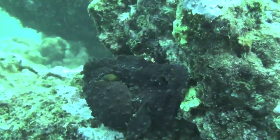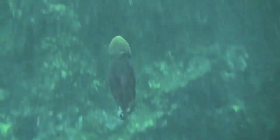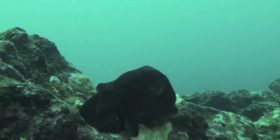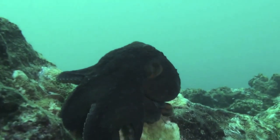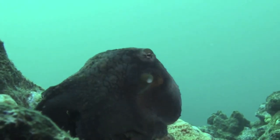The octopus has a sac in its head, and as it fills up with water, it pushes the water out of a siphon and propels the octopus forward. These are amazing creatures. They can go forward, backwards, upward, or down, and change shape at the same time.